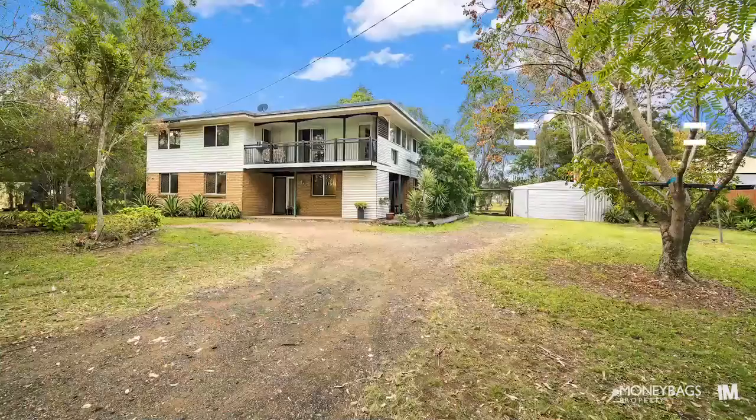I'm Simone from Moneybags Property and I look forward to hearing from you soon.